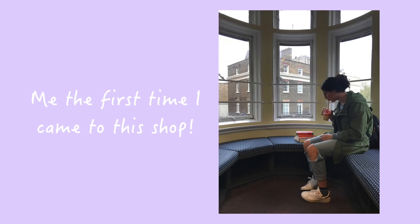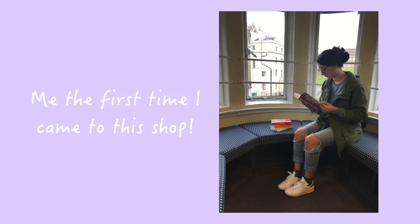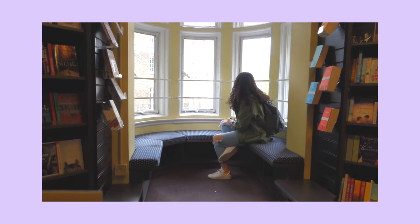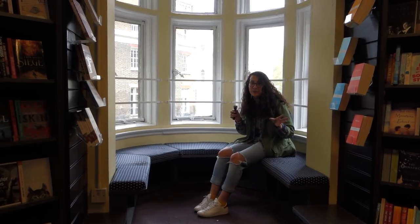We're now in the fiction section and I'm going to show you one of my favorite parts of this bookshop — these little cubbies. These sitting areas are so lovely. They're so full of light and they're super comfy. This is the perfect kind of place for a bookshop, right? And they're sprinkled throughout the shop.